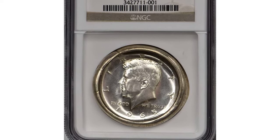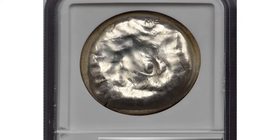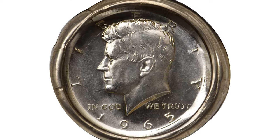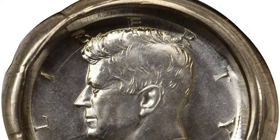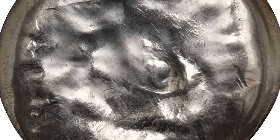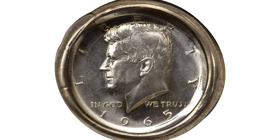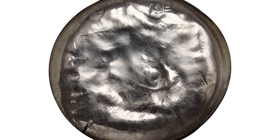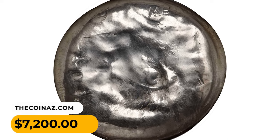This is a 1965 Kennedy half dollar with a deep obverse die cap — an intriguing mint error, rare as certified and perhaps even rarer if determined that it was struck from SMS dies. The NGC insert identifies the obverse die cap as having been produced from circulation-struck dies. The obverse impression is not all that dissimilar to what one would expect to see in a special mint set Kennedy half dollar from the 1965 to 1967 era. The field is bright and semi-reflective, the design elements fully rendered and set into a mostly semi-reflective finish. It was sold for $7,200 at Stack's Bowers auction.